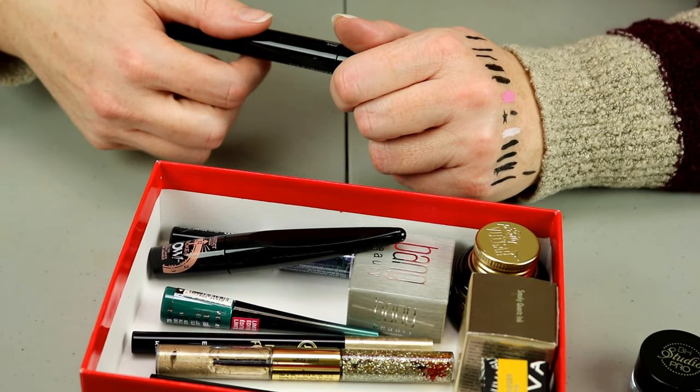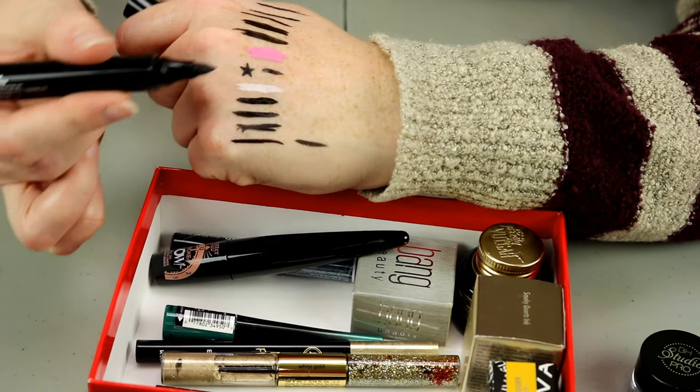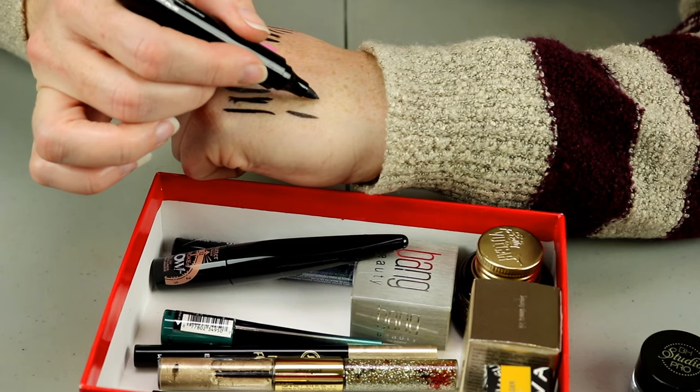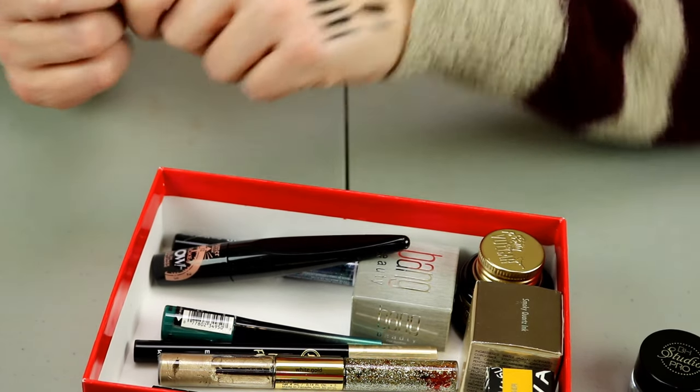This is BA Bombshell Onyx Eyeliner — do you see how thick that felt tip is? Good lord. And it's dried out. So that's going to go. This is the Makeup Forever Graphic Liner — again, a felt tip, so I'm going to get rid of that one. I know some people love felt tip markers, but I just don't.